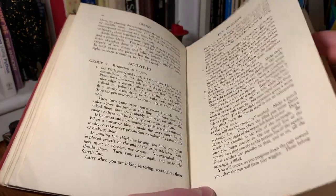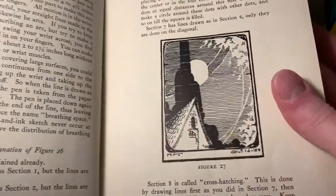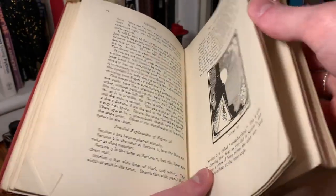And we aren't even that far into the book yet. We've still got quite a bit to go here. This is just an example of that sort of ink drawing, so I'm going to flip ahead.